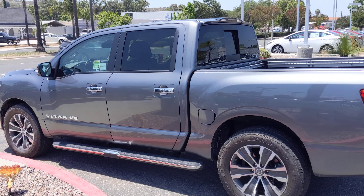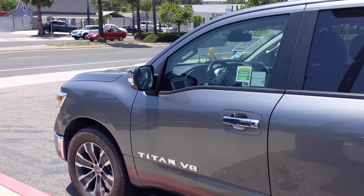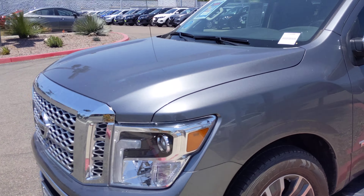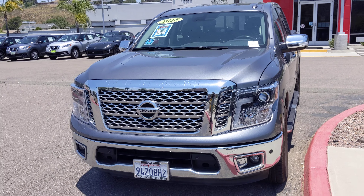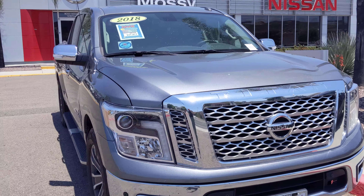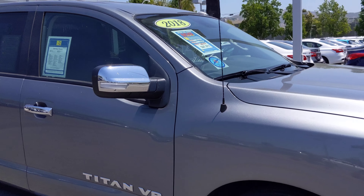Auto dimming rearview mirror with garage door opener. So let me know if you want to schedule a test drive or if you want to do everything online and over the phone, and we can also deliver the car to you at no extra cost.